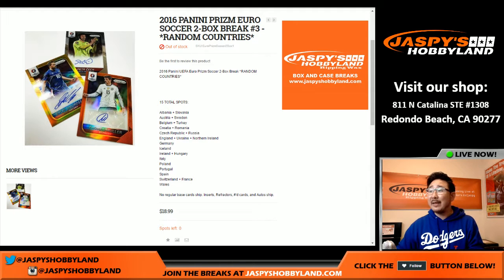Hi everyone, Joe for Jaspi's Hobbyland here. We are doing a two-box random country break from jaspishobbyland.com. This is break number three, 2016 Panini Prism Euro Soccer.